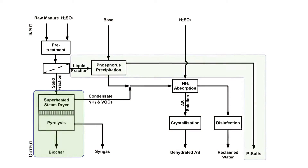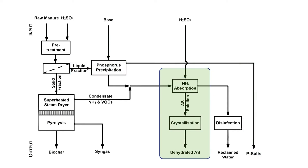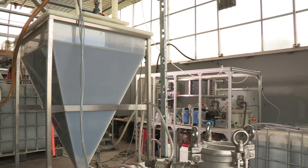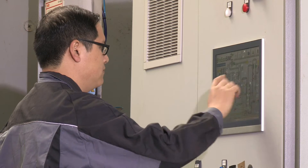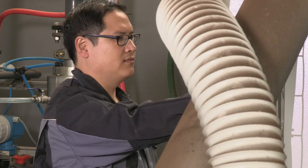In the third module, phosphorus is recovered as mineral phosphate fertilizers from the liquid fraction. Nitrogen is recovered then in a fourth module as ammonium mineral fertilizers. What remains is water that now contains only traces of phosphorus and nitrogen, but which is rich in potassium and ideal for irrigation purposes.